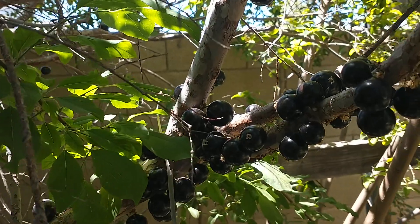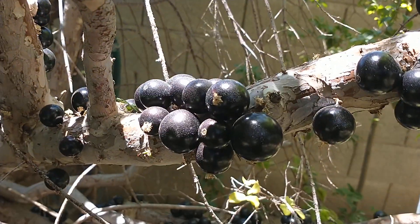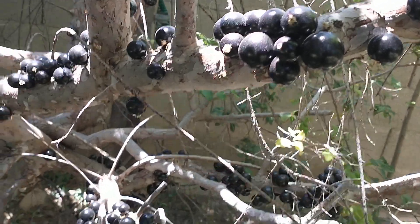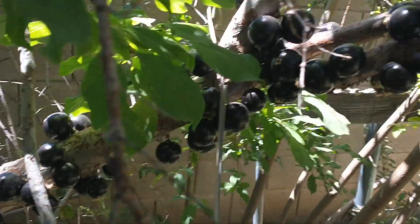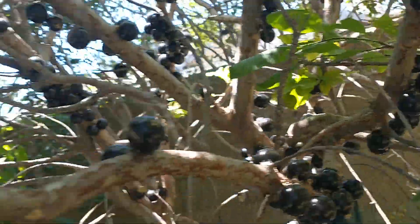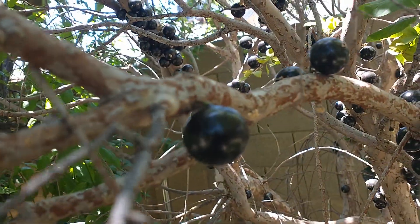As you can see, this one is covered with fruit on this tree here. The fruit usually grows on the larger trunk and the larger branches of the tree, but this one is even growing up higher on the upper branches. This tree is about 20 years old, and it's about 12 to 14 feet tall.